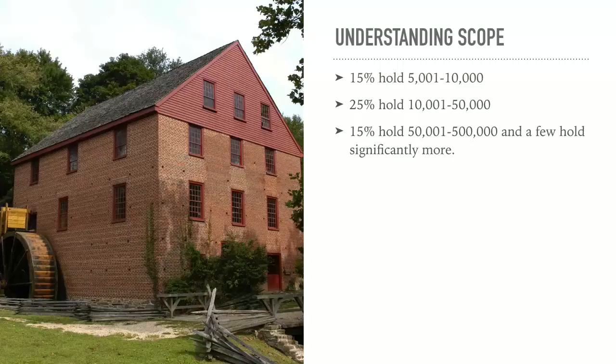So what is usually inside of a museum? When you think of a museum, most of you probably think of a large museum in your town or your city — an enormous space. But most museums are actually rather small. 15% of the museums in the US hold 5,000 to 10,000 objects. 15% hold 50 to 500,000. Over 50% of museums hold less than 500,000 objects.